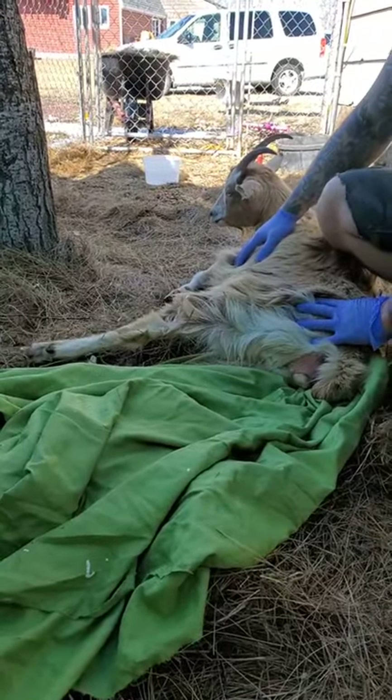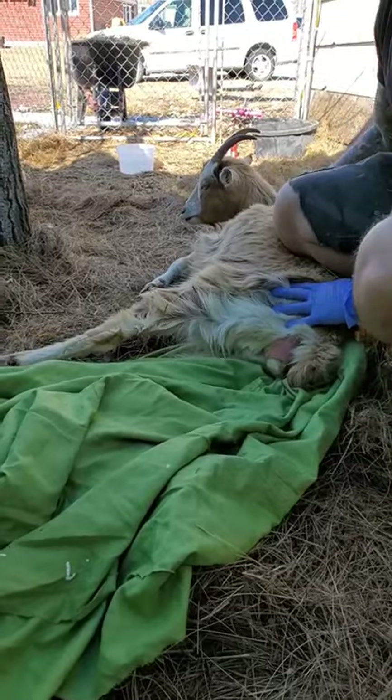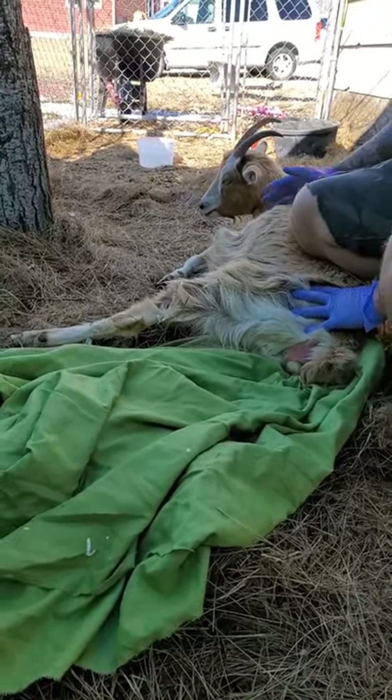Look, she's pushing. Every time she pushes, Julia, look — more is coming out. There's one hoof and there should be a second hoof right there, or if not her nose. Good thing you said she was breathing heavy.